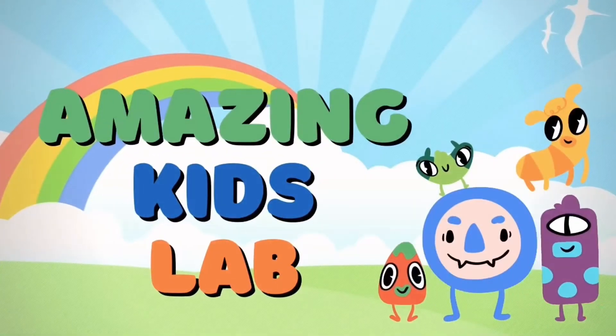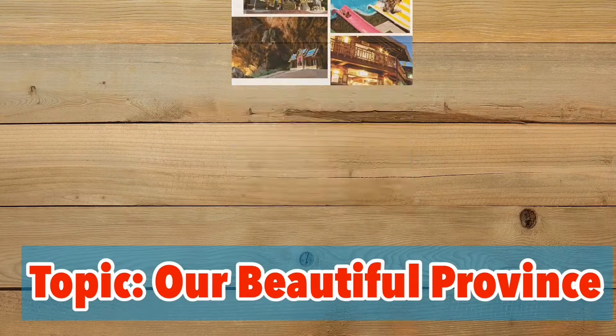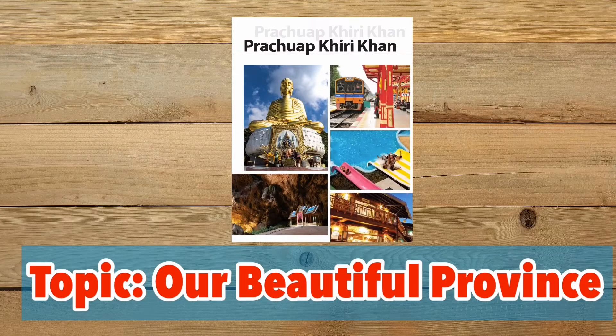I'm making Kit Lab. Hello K1, welcome to our English class.